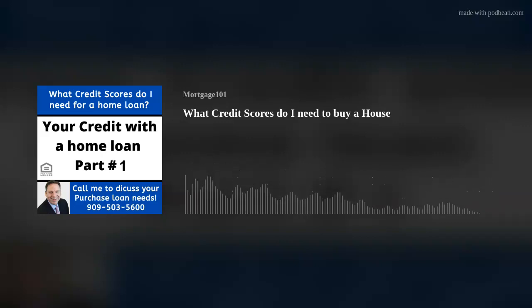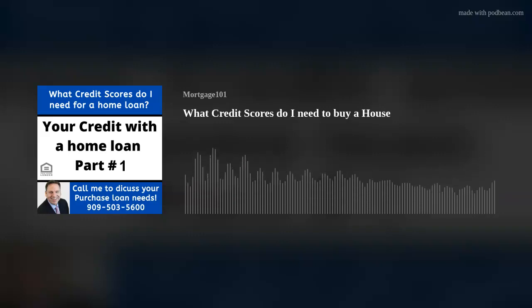My name is Nathan Ruff. Thank you very much for listening to my podcast. Subscribe, hit the link below, comment, and share the video on YouTube. All my contact information is below. My number is 909-503-5600. If you have good credit, let's talk. If you have credit challenges, let's talk. Let's get you in the position to establish a great home loan. Thank you very much and have a great day.